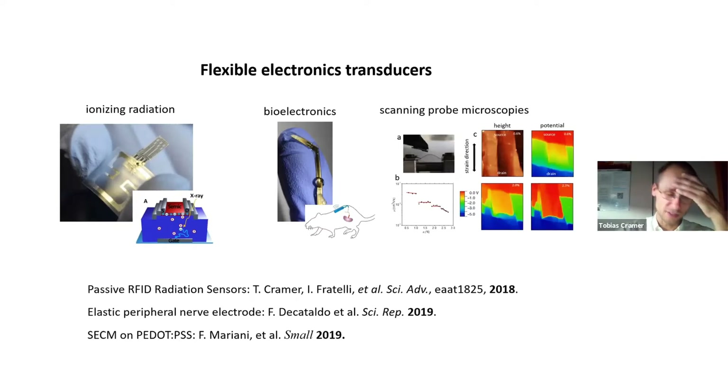In our group we are a group of physicists doing material physics related to flexible electronic transducers. Typical devices that we developed are shown here — for example, flexible ionizing radiation sensors or stretchable devices for bioelectronics. You cannot achieve such features with typical rigid CMOS-based electronics.